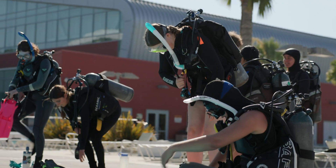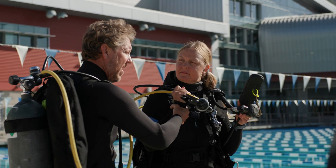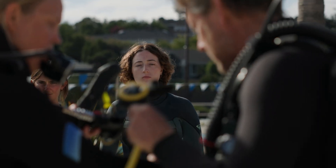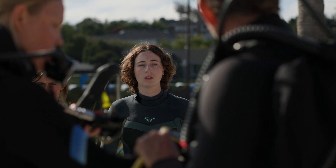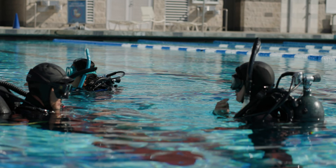It puts you out of your comfort zone. Diving is one of the most important tools for discoveries in marine science, and if we want to have a capable, thriving marine science program, then we need to be able to give this skill to our students.